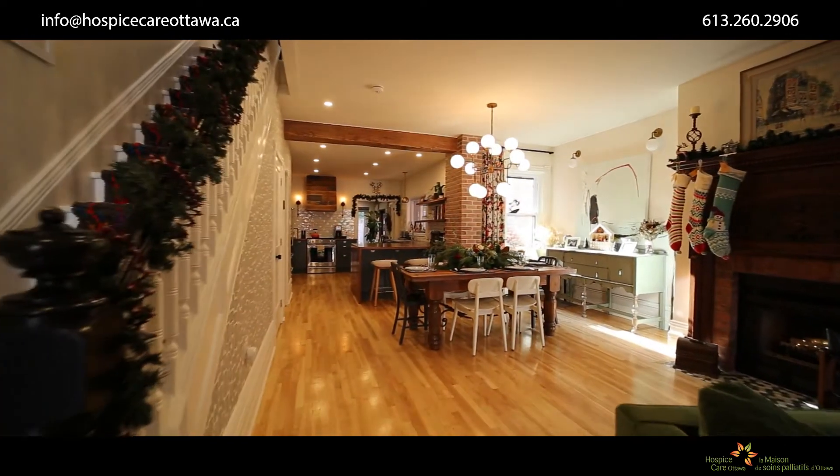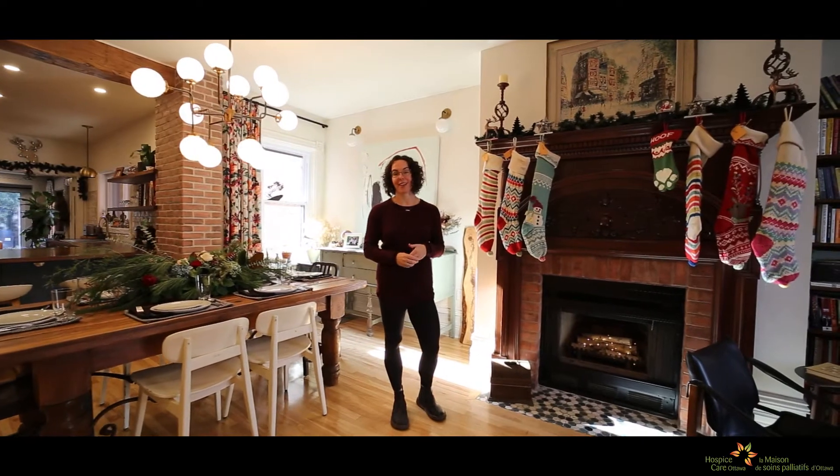I purchased this house in 2017 after I was widowed, looking to move myself and my daughter to a community that had a lot more children and was closer to friends to help me raise my child now on my own.